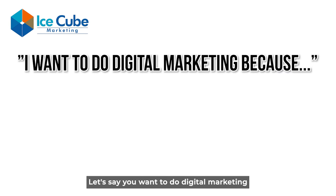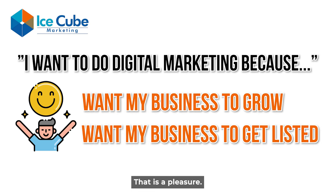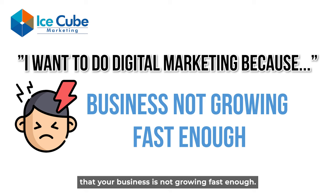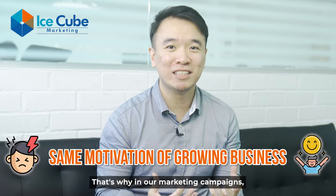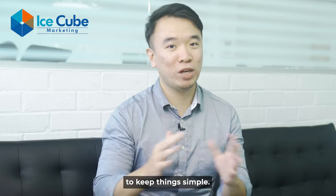Let's use an example. Let's say you want to do digital marketing because you want your business to grow and get leads — that is a pleasure. The pain in this case would be that your business is not growing fast enough. As you can see, pain and pleasure could be both sides of the same coin. That's why in our marketing campaigns we tend to focus just on the pain point to keep things simple.